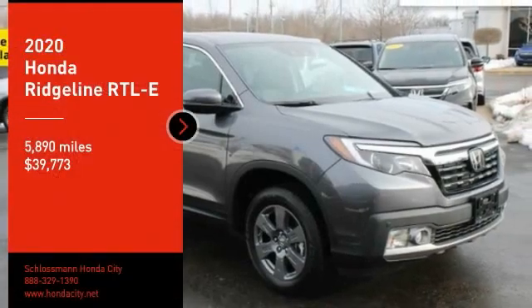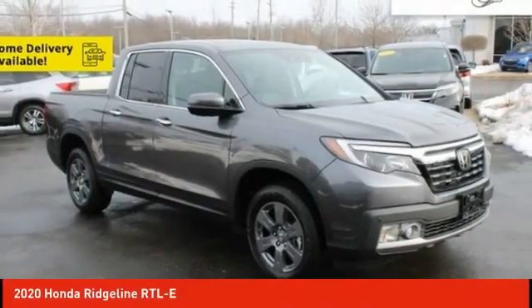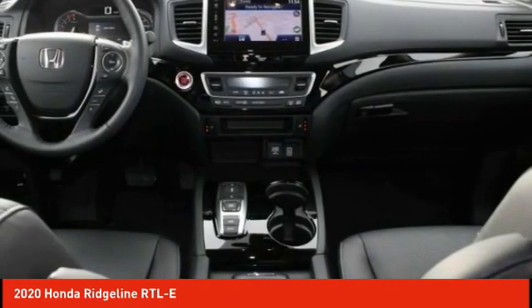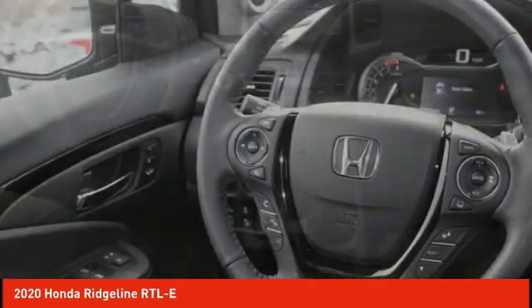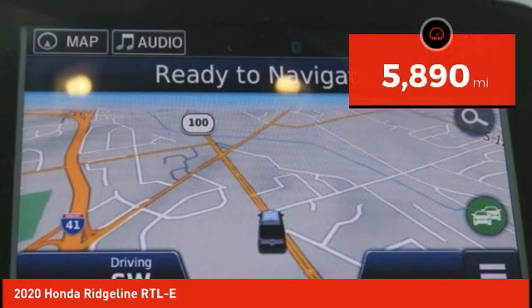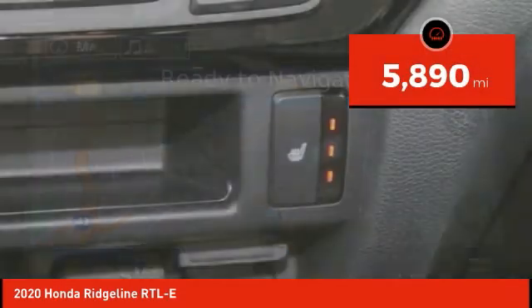Take a ride in the 2020 Ridgeline. The Ridgeline was designed to give you exactly what you need to get the job done. And with Honda quality built right in, this truck can be with you for the long haul and is priced below $40,000. This vehicle has less than 6,000 miles.